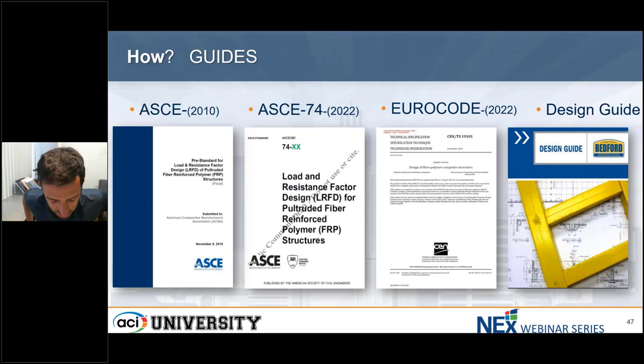Thank you, Dr. DiCasso. Hello everyone. In the next 10 minutes, I'm going to talk about the code references and guides available for the engineer to design FRP structures. We have a code and a standard already established in the US and Europe for the use of pultruded FRP elements. First one, ASCE 2010, is the previous standard. And the second one, ASCE 74, which was recently published.